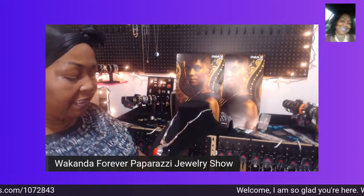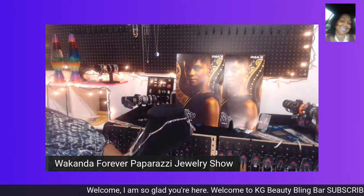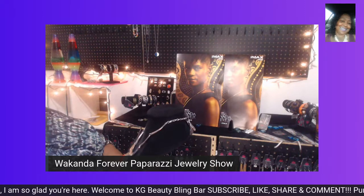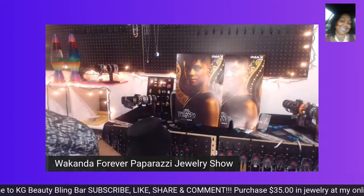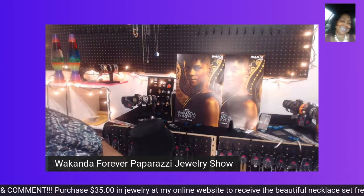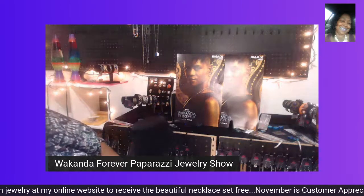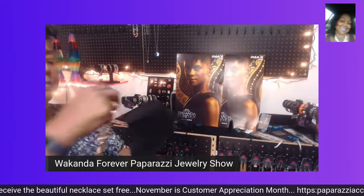I've been asking — has everyone seen the movie? Some people were disappointed in the movie, but I was not. I really did enjoy it. Me and my husband went to see it for our date night, and we did enjoy the movie.